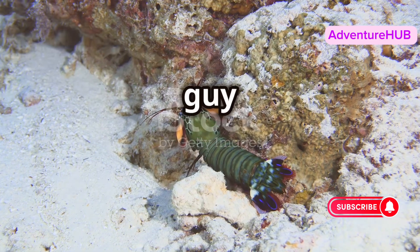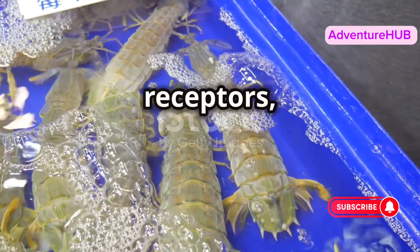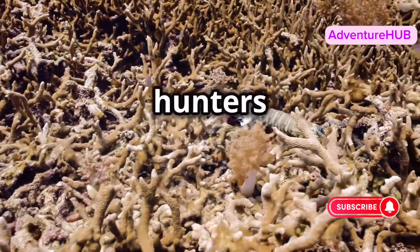You might think this little guy is all about brute force, but the mantis shrimp also has incredible eyesight. With 16 color receptors, they can see colors we can't even imagine. They can detect polarized light too, making them one of the best hunters in the ocean.